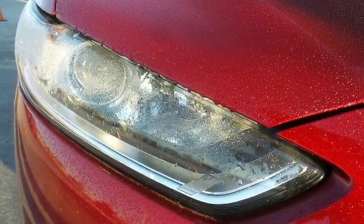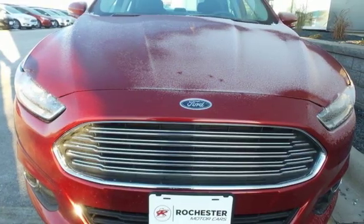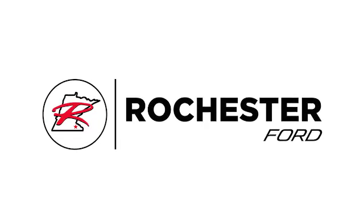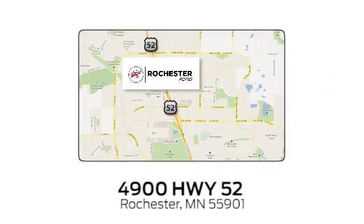This is yours. Someone's going to drive this fantastic vehicle off the lot — it should be you. Test drive it today. Experience the difference at Rochester Ford. We're conveniently located between 41st Street and 55th Street Northwest on Highway 52 in Rochester, Minnesota.